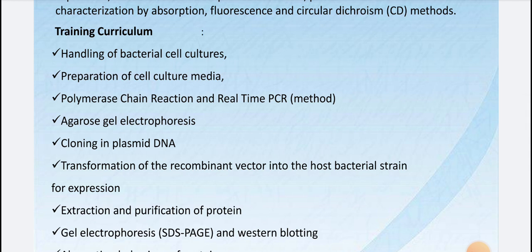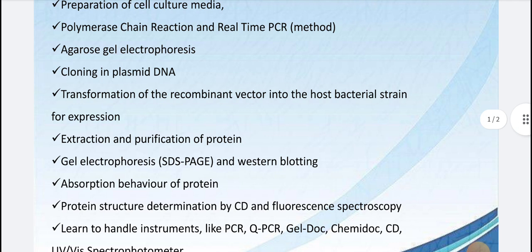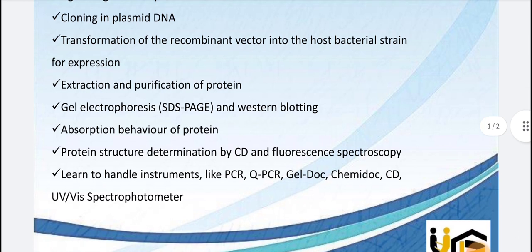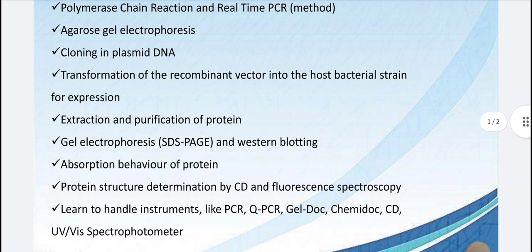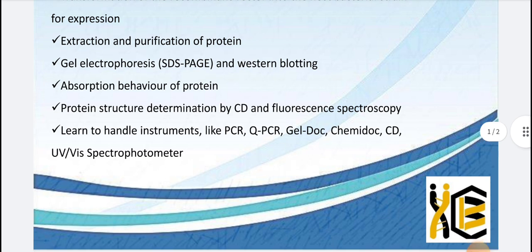Let's look at the training curriculum — they will cover bacterial cell culture handling, cell culture media preparation, PCR, gel electrophoresis, cloning, recombinant vectors, and host bacterial strains. These are very important techniques and are useful if you go for vaccine development, which has a very big scope right now.